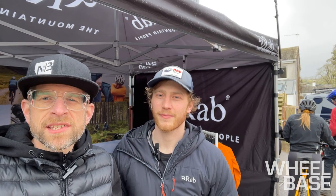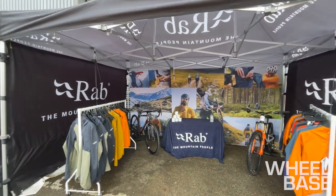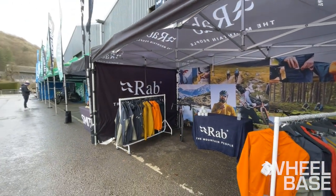We're here at the demo weekend at Wheelbase and we've got Ed here from RAB who's going to talk us through the range and show us some of the key products in the range.